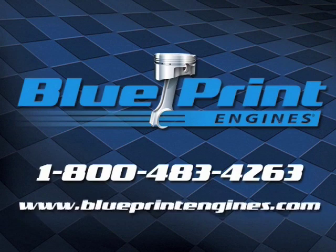Call us today or go to BlueprintEngines.com. We'll be right back.